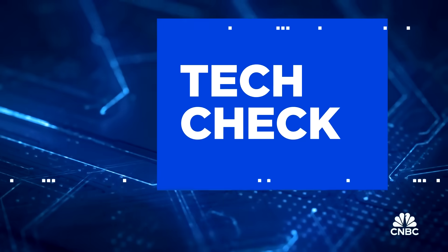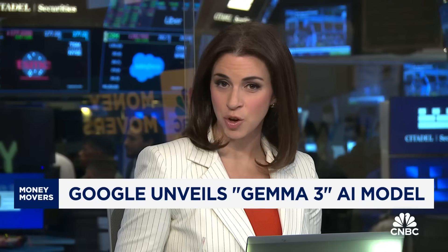Welcome back. Google is releasing a new family of open source models today that it says can run on a single chip — a GPU or Google's custom AI chip called the TPU. Dee Terbosa has more in today's Tech Check.